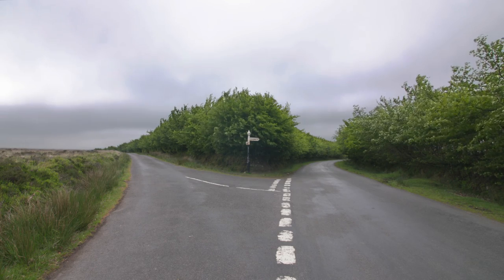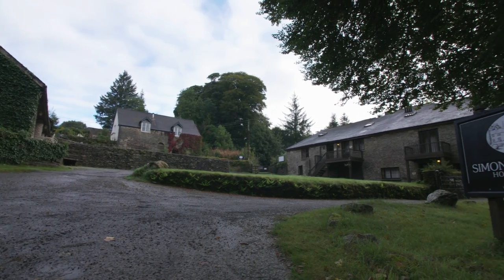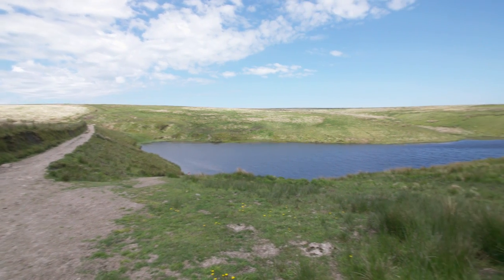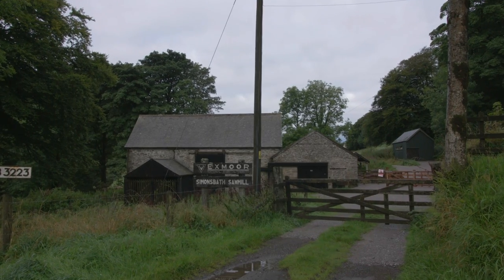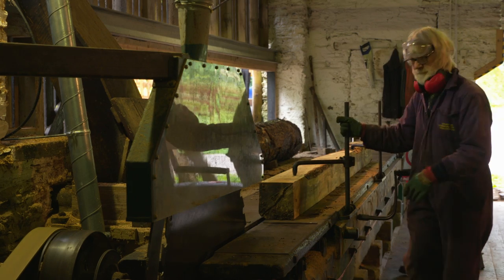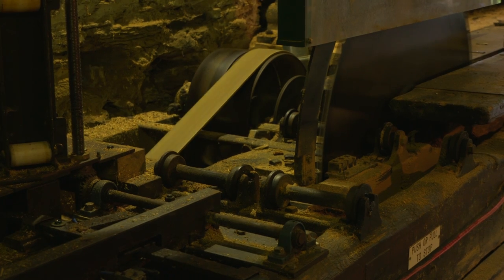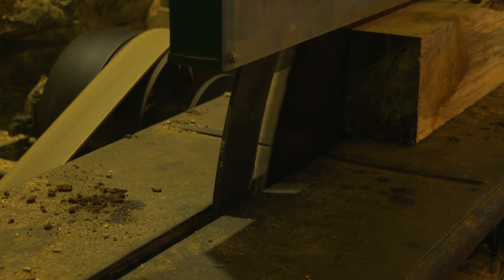He commissioned a mansion to be built in Simonsbath, the centre of his lands, and his vision was to control the whole estate from there. He created a reservoir — Pinkery Pond — to generate his water supply and provide water power. He had a sawmill built at Simonsbath too. This water-driven facility was designed to supply cut wood for his whole estate and is maintained and occasionally run by enthusiasts to this day.